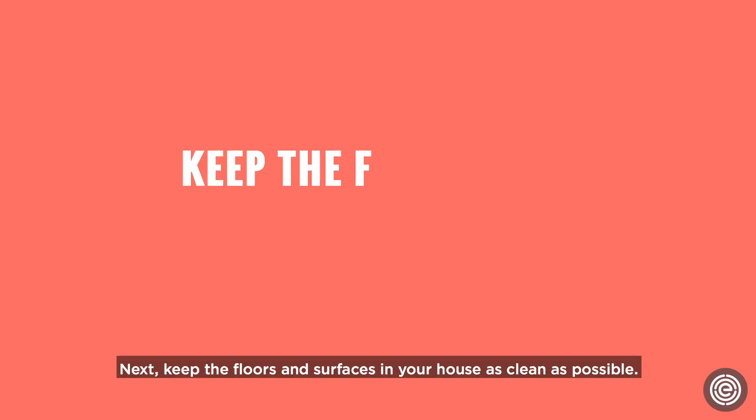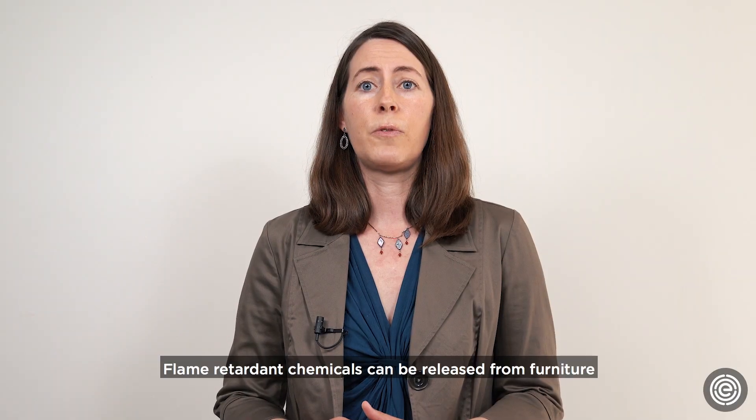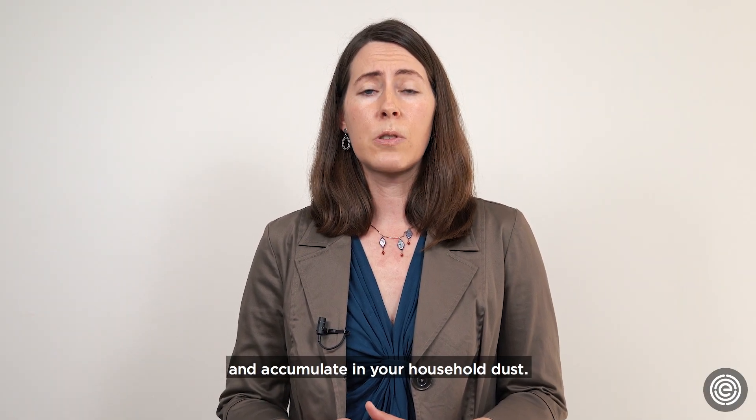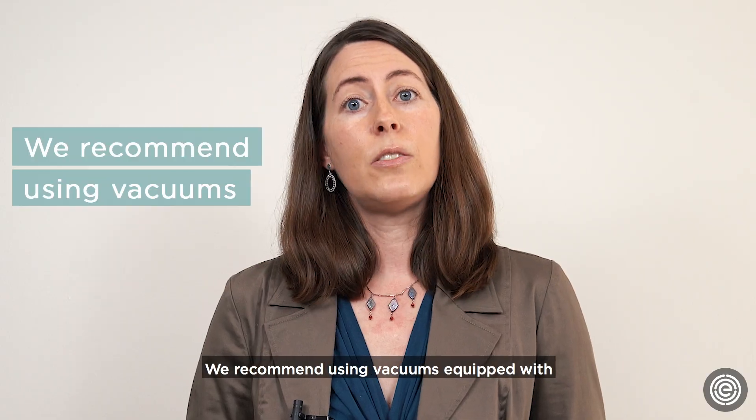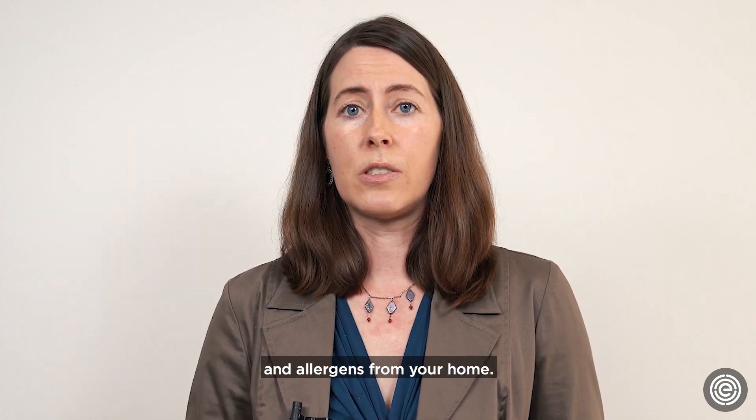Next, keep the floors and surfaces in your house as clean as possible. Flame-retardant chemicals can be released from furniture and accumulate in your household dust. We recommend using vacuums equipped with HEPA filters to trap dust and remove other contaminants and allergens from your home.